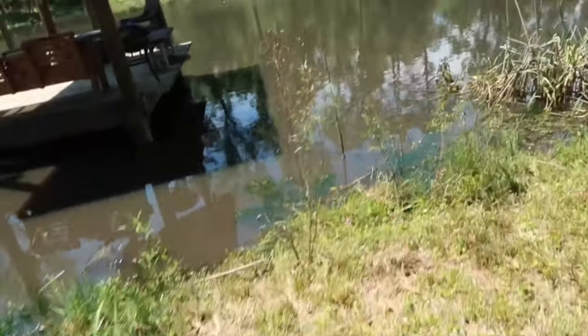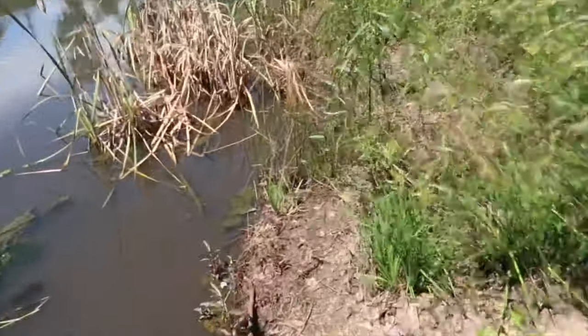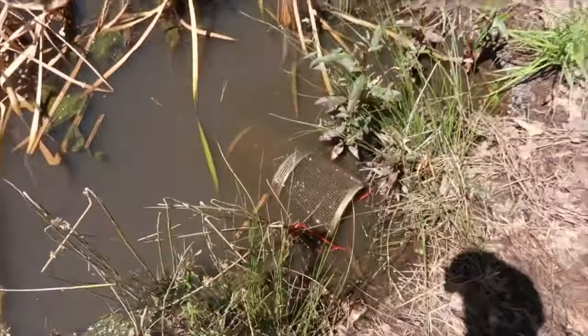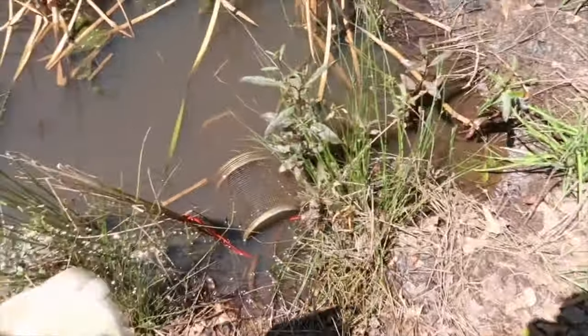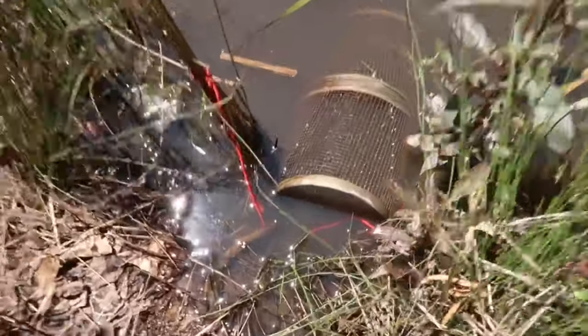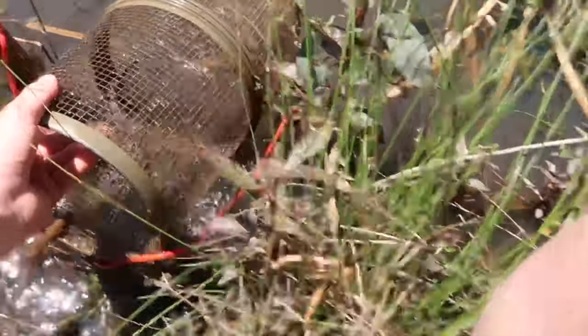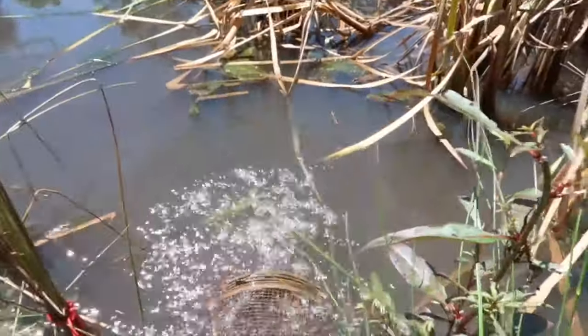Today we're down here to check the traps and hopefully we got a lot of big old crawfish to use as bait. Coming up to the first one — looks like it actually got dragged out of the water a little bit, probably by a raccoon. I'll pull it up and hopefully it's full. We do have a couple crawfish and one giant one — holy cow — and actually a couple of bluegill. I'll probably save those as bait.